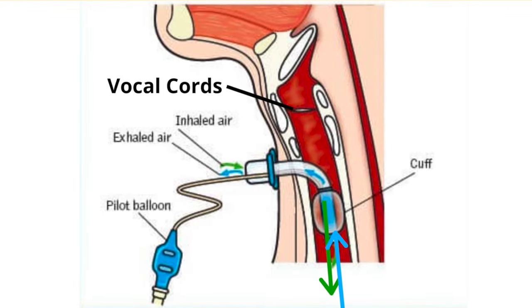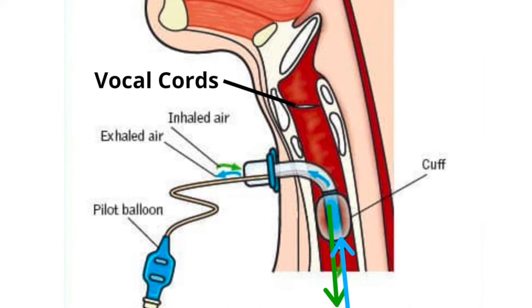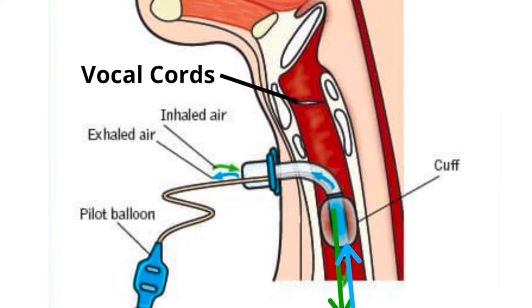If you have a cuff, there are certain times you will want to deflate it. You will always deflate it when the tracheostomy tube needs to be exchanged. You will also need to have the cuff deflated if you wish to speak, because keeping the cuff inflated will prevent air from escaping up your airways and through your vocal cords. If air cannot pass through your vocal cords, you will not be able to speak.